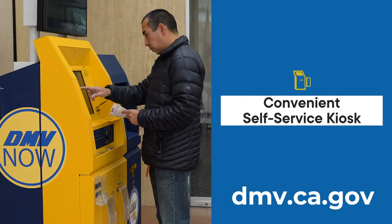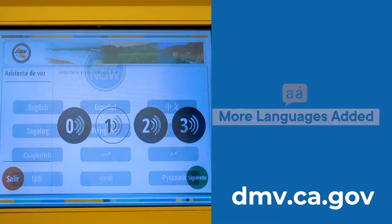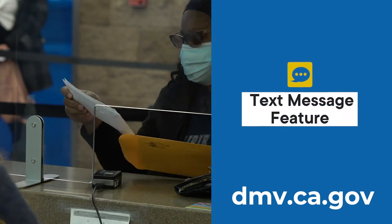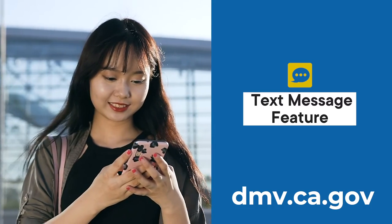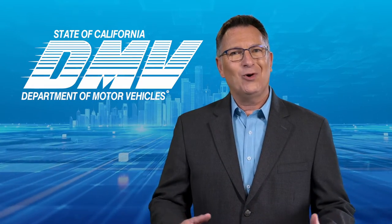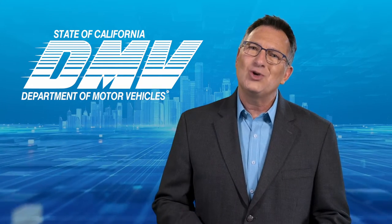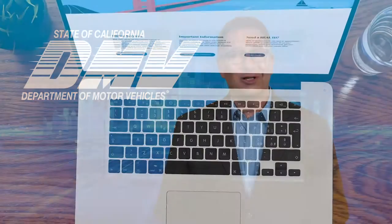We've increased the capability of our self-service kiosks and added more languages. And if you have to visit a DMV office, we can now send you a text message to let you know that a representative will soon be available to help you. As you can see, we're focused on creating the DMV of the future — a DMV that meets your expectations. So let's look more closely at the improvements I just mentioned.